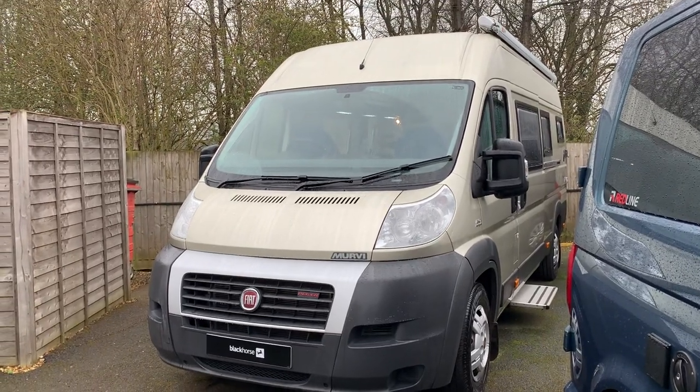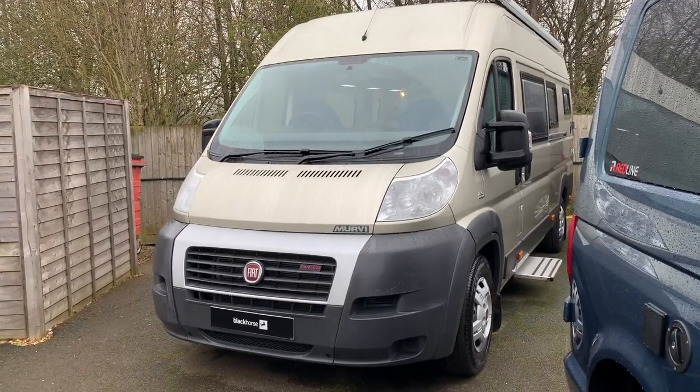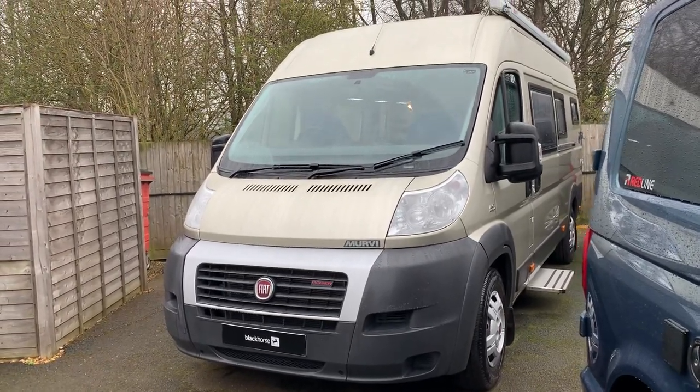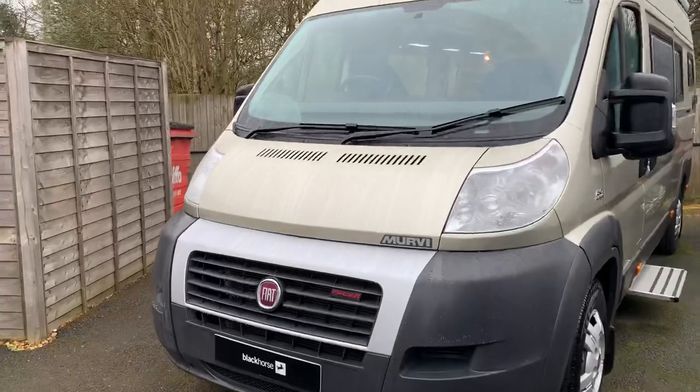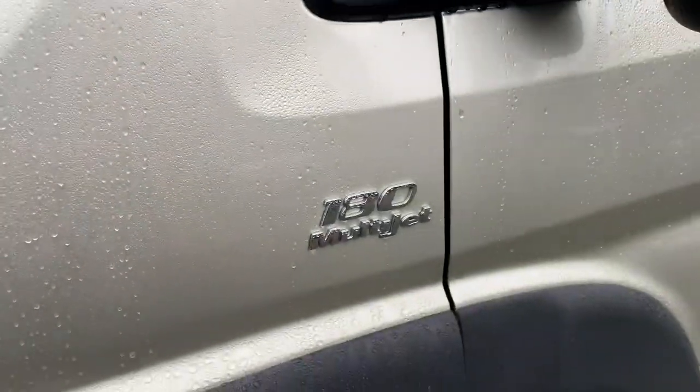Hi, my name is Dave Webb from Venture Caravans and I'm going to show you around this Mervi Morocco XL. It's a 2014 plate, 3 litre automatic on the Fiat Ducato 180 multi-jet engine.